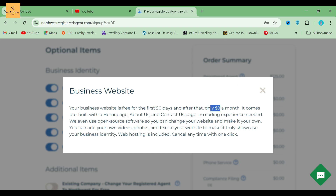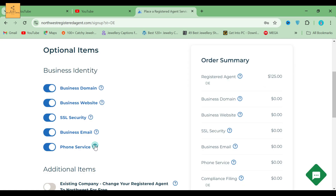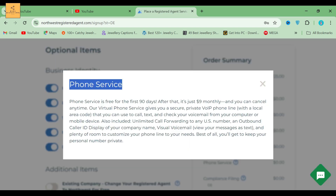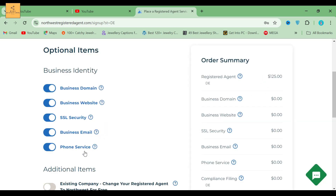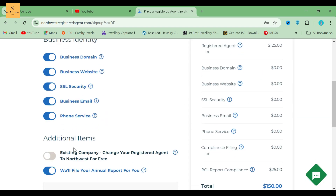The business phone service is free for the first 90 days, then just $9 monthly, and you can cancel anytime. Their virtual phone service gives you a secure, private VoIP phone line with a local area code that you can use to call, text, and check your voicemail from your computer or mobile device. This way, you can learn more details about their services.